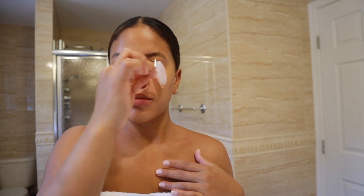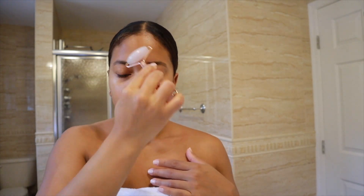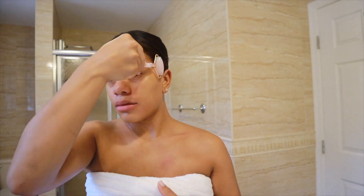The last step is to use my jade roller. What I do is go all around my face, massage my face, and this helps to penetrate the product even more, which I love. I cannot skip this step — it just doesn't feel the same without it. It also de-puffs my face and makes it feel very good and plumped.